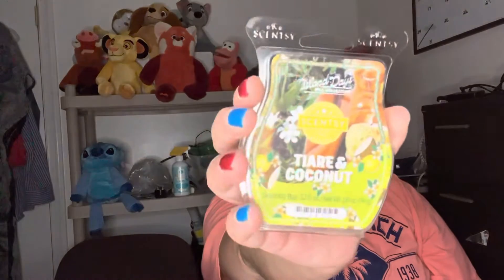Next we have Cherry and Coconut. Looks like it's got lemons and coconut. Oh man, that smells like a lemon jolly rancher! Oh, that smells so good.